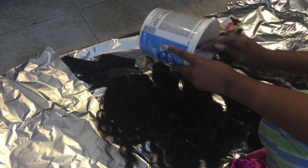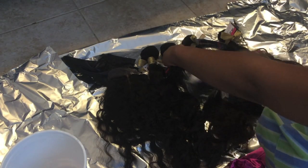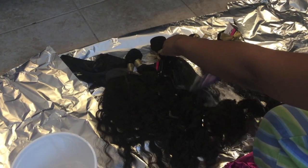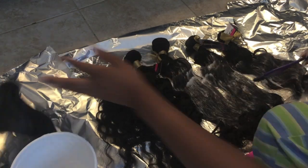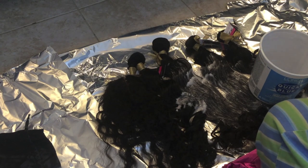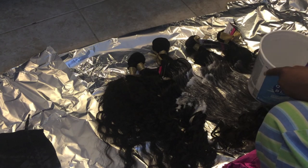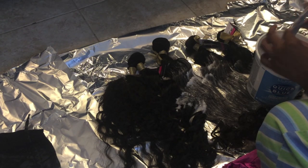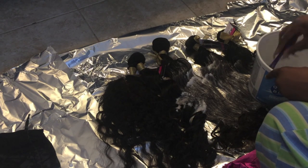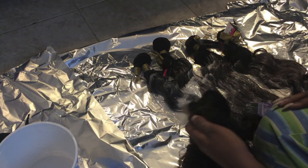After that, coat all your bundles and your closure — make sure you do front and back each time you coat. I recommend that you use the whole entire bucket of BW2 powder, all your packets, and both bottles of your activator. Once you do that, your hair is pretty much coated enough. Make sure you open the hair up with your fingers or your brush and double check that you have no dark hair that doesn't have bleach on it — all strands should be covered.